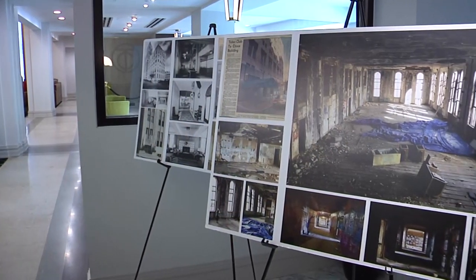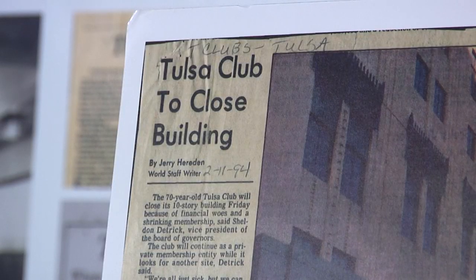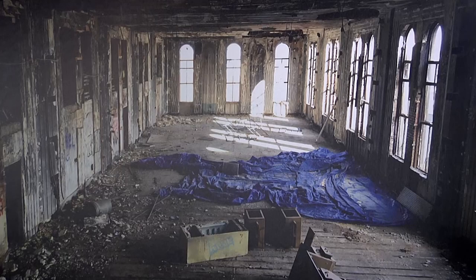But there was a time when the building wasn't so cool. The building closed in '94 and it sat vacant between '94 and 2015. During that 21-year stretch, it deteriorated, fell victim to vandals and multiple fires.